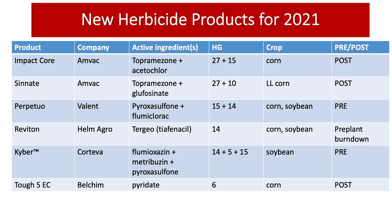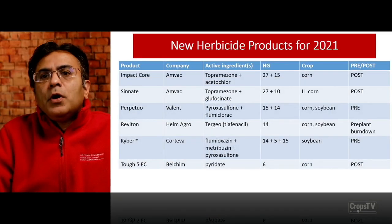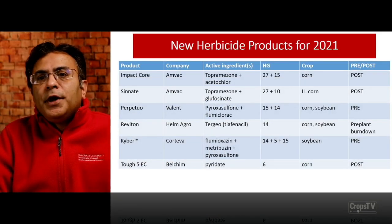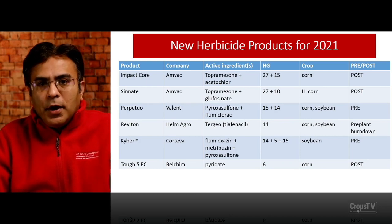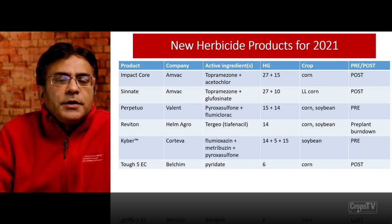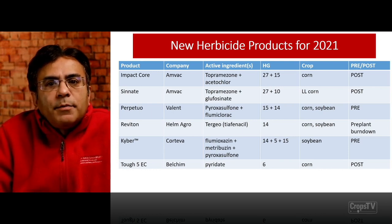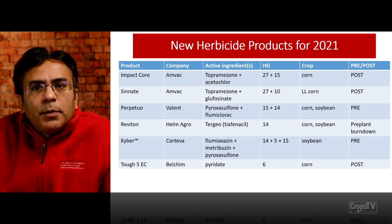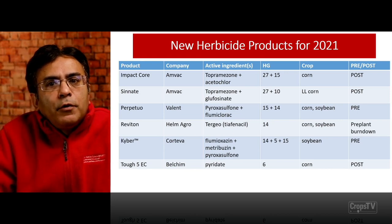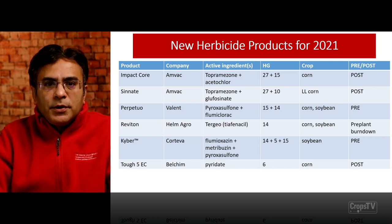Reviton from Helm Agro — typhenacil, also a PPO inhibitor, group 14, available for corn and soybean as a pre-plant burn down only product. Kyber, a new product from Corteva, which is a combination of flumioxazine, metribuzin, and pyroxasulfone — multiple sites of action with group 14, group 5, and group 15 — available for the soybean market applied as a pre-emergence product.